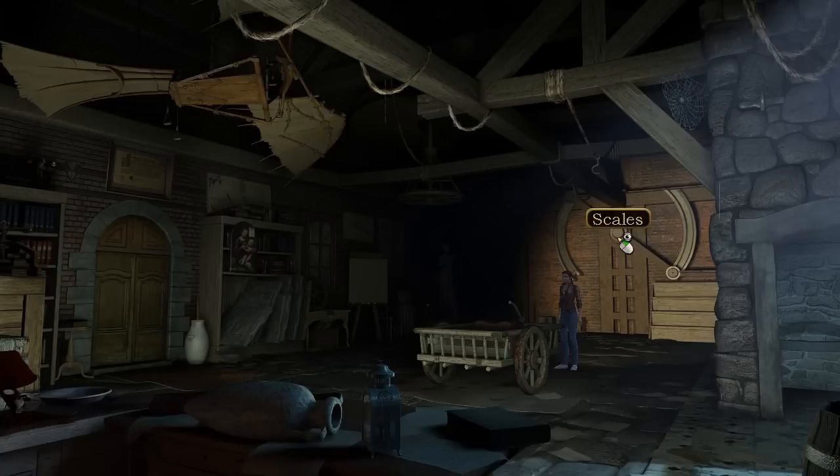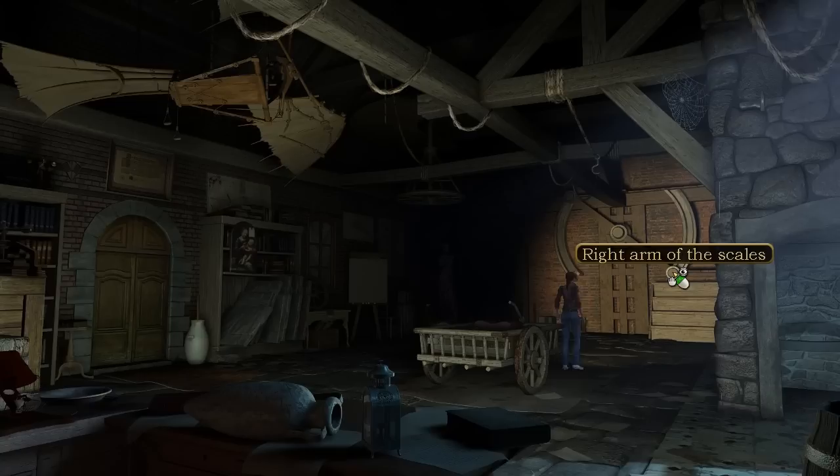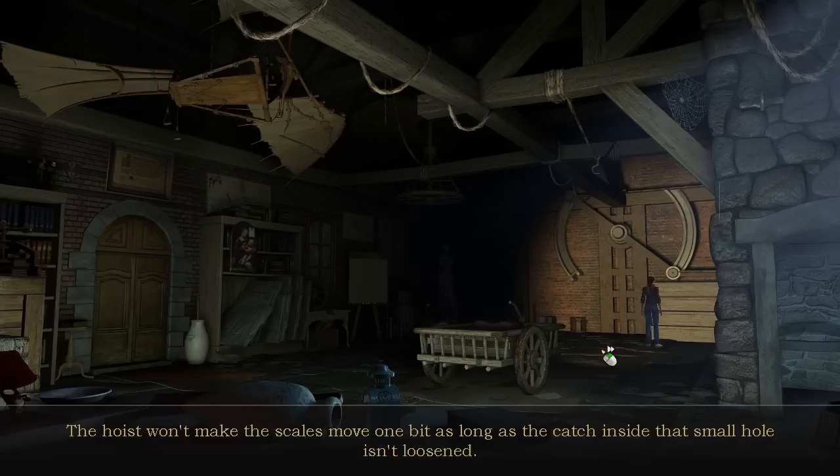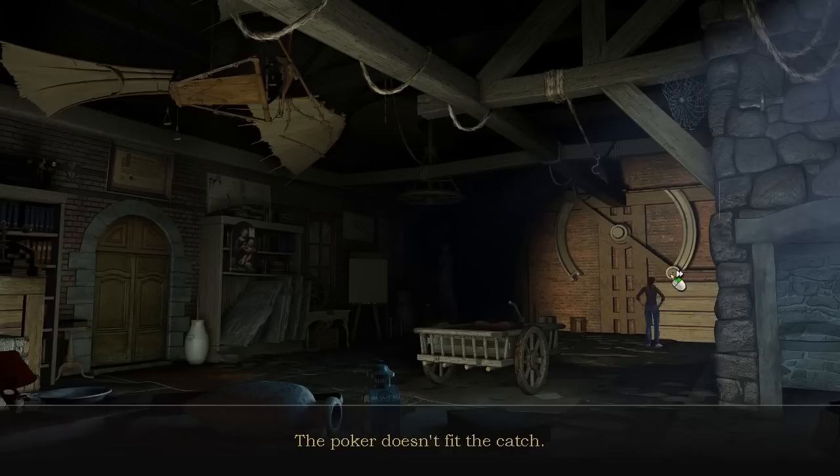So what now? No idea what this construct is really for, but it looks like a huge set of scales. The hoist won't make the scales move one bit as long as the catch inside that small hole isn't loosened. What about this? The poker doesn't fit the catch. The sword doesn't fit the catch hole either.